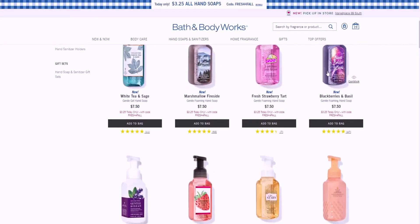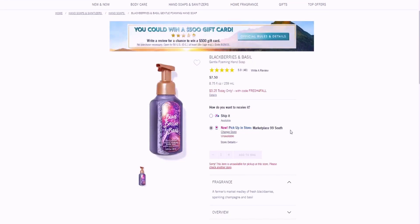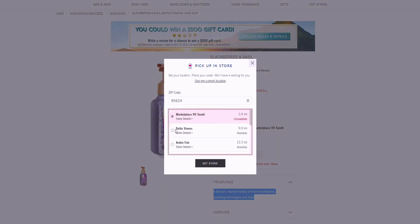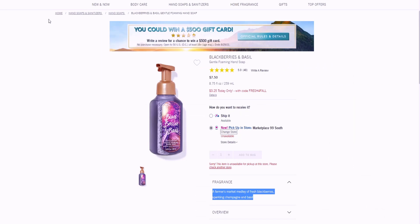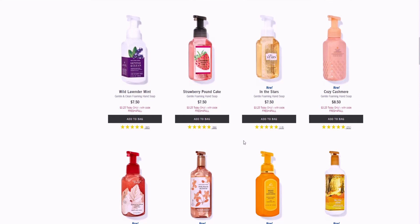I am living for Blackberries and Basil right now — I love this one. I have it in the candle, the pocket back gel, and the antibacterial hand spray. It's described as a farmer's market medley of fresh blackberries, sparkling champagne, and basil. It has really good reviews and this is in my cart. Not available in my nearby stores, but it's available at the Delta Shores location.